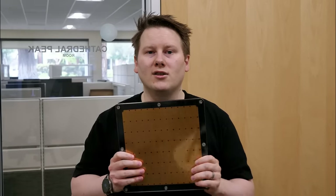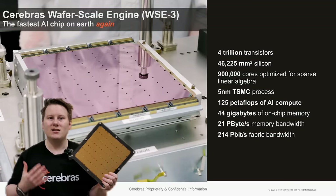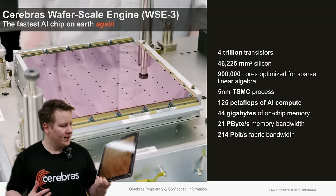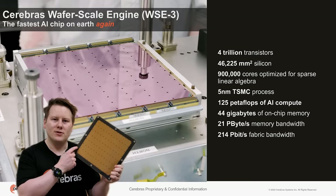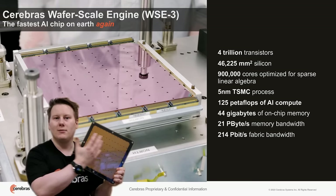Looking at other specifications: they still have the same 46,225 square millimeters. This is the biggest chip on the market. All of these are reticles, and what they do is cross-reticle stitching so this acts as one big chip.